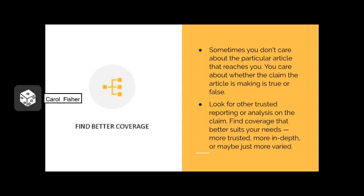Find better coverage is the next step in the SIFT process. Sometimes you don't care about the particular article that reaches you — you care about whether the claim the article is making is true or false. Look for other trusted reporting or analysis of the claim. Find better coverage that better suits your needs, whether that's more trusted, more in-depth, or just more varied. It's also important to note that better coverage looks different depending on what you're looking for. Trusted reporting looks different depending on what you're researching, so keep those nuances in mind during your information search.